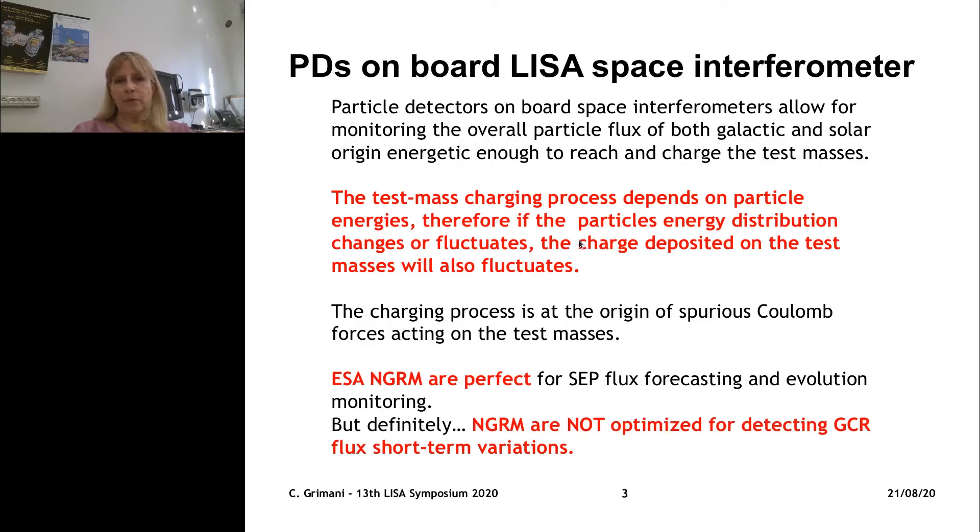The particle detectors on board space interferometers are aimed to monitor the overall particle flux of galactic and solar origin, in order to sample the energy distribution of these particles, because the test mass charging depends on the energy distribution of incident particles. In particular, the flux of solar energetic particles is much more populated at low energies, while cosmic rays are characterized by energy spectra with a spectral index less steep than those of solar particles. It is therefore important that particle detectors on board space interferometers are able to monitor both solar and galactic cosmic rays.